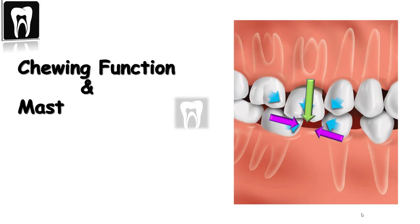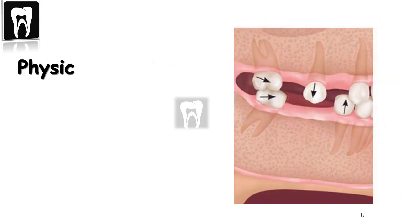Because of the mastication and the chewing force, when there is no contact between the nearby teeth, the teeth have the tendency to move into the empty space to make contact for occlusion. This is called physical migration.